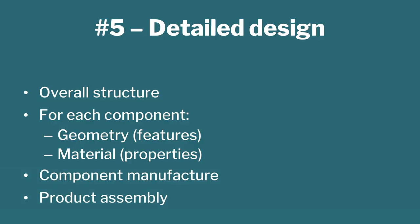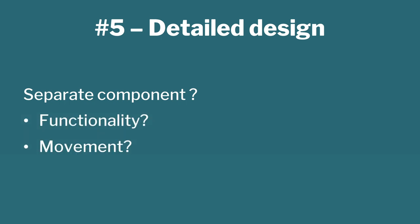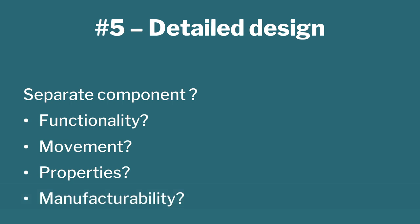Then you worry about manufacturing and assembly. Why can't the whole product be a single piece? Why do you need multiple pieces? It could be for three or four reasons: by function you need it, or there is movement with respect to each part, or you need different properties such as transparency, or from a manufacturing point of view you have to make it separately and assemble it.